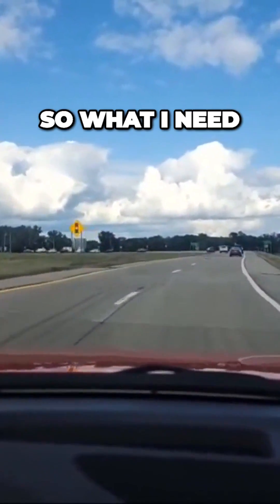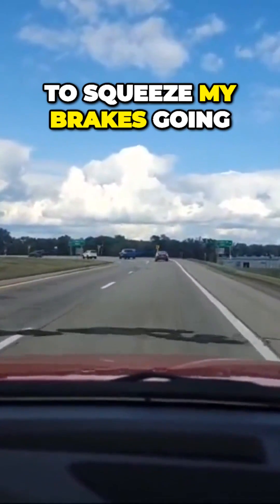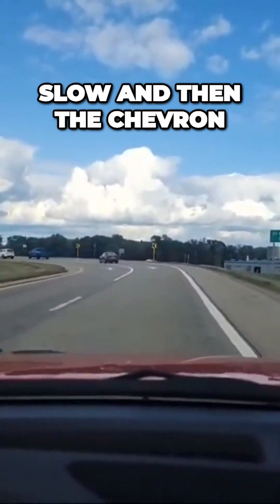I'm coming up on this S-curve. I'm at 49 miles an hour — I'm a little too fast — so I'm going to squeeze my brakes and go slow.